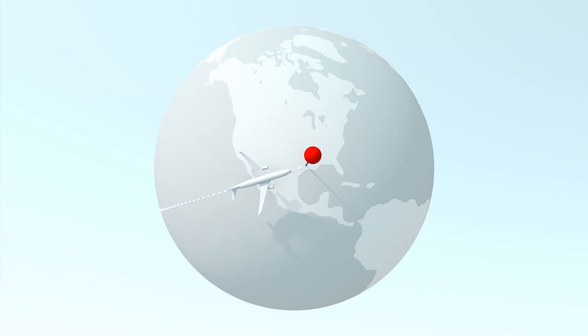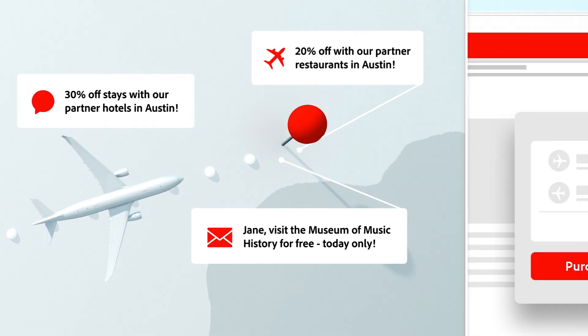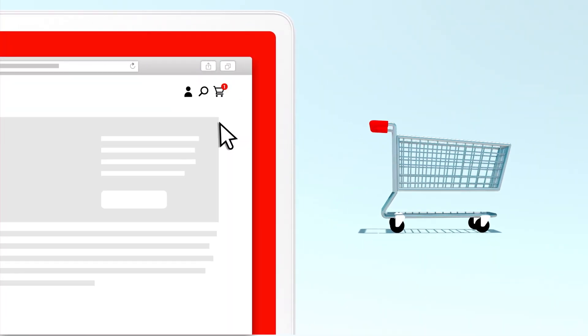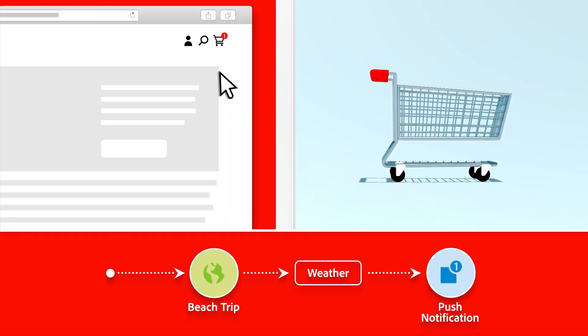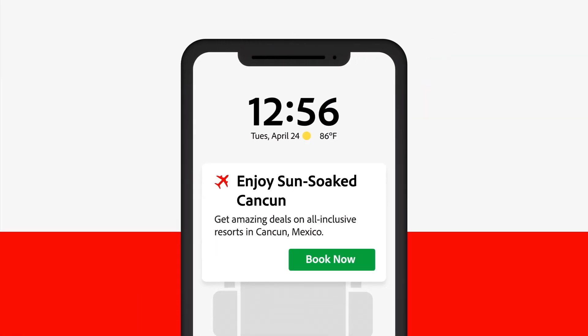Traveler 1 is interested in new places, so their journey leads them towards more information about the destination. Traveler 2 abandoned their cart, but with Journey Orchestration, I know they're in the middle of planning a beach trip and that weather at the destination is an issue. They get a link with flights to beaches with great weather.